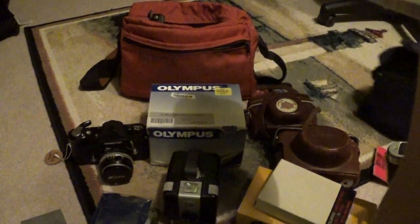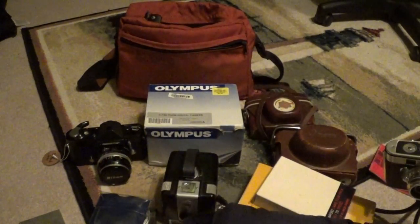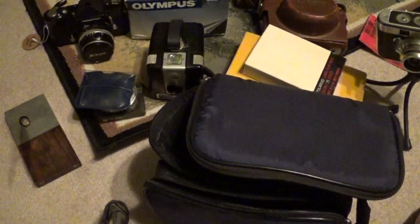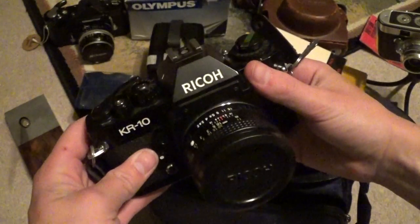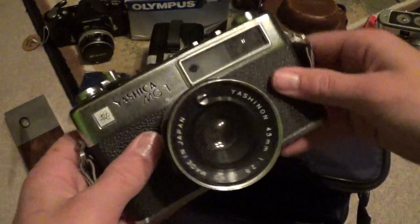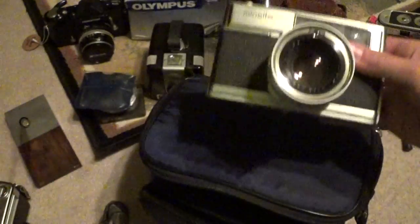This is probably one of my best finds ever — this blue case right here. The case and everything in it cost me $45. And no, this is not a garage sale Leica. But open it up and we've got a Ricoh KR10, a Yashica MG1, and a Minolta Himatic 7. So that's $15 per camera with case.